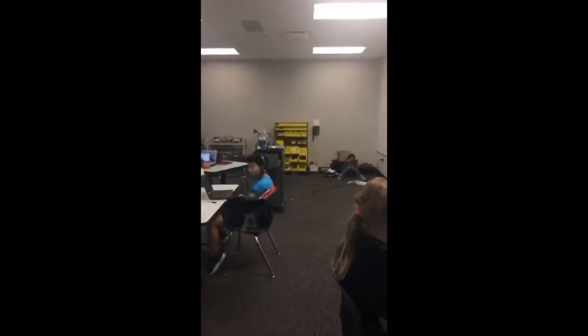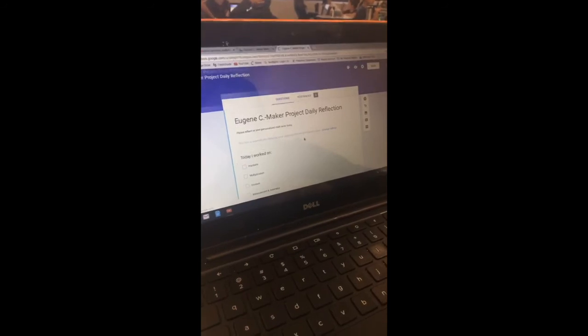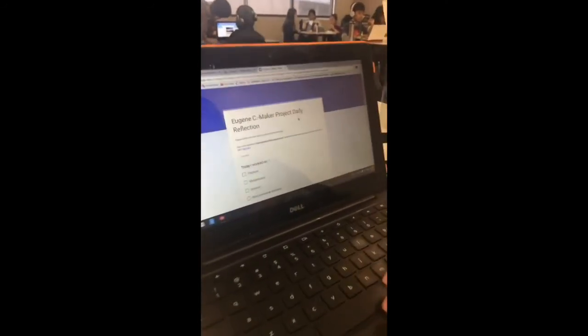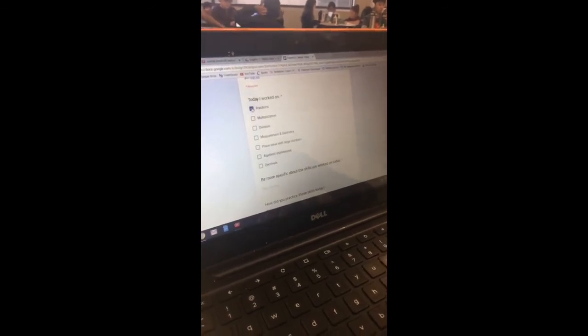It's 11:30 now — we're going to move these guys into reflection. Finish that last one you're working on. Get into your Google folder and fill out your 'This Is My Maker Project Reflections' form. You've shared the folder with me. Now you've got it open — talk to us about the questions. These are the questions you just check each one that you did.